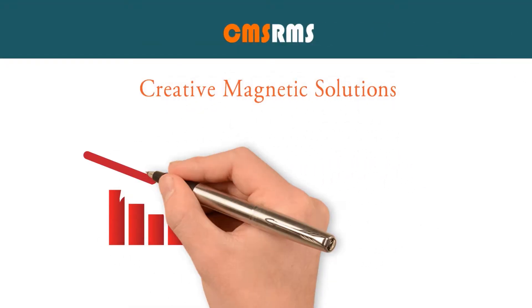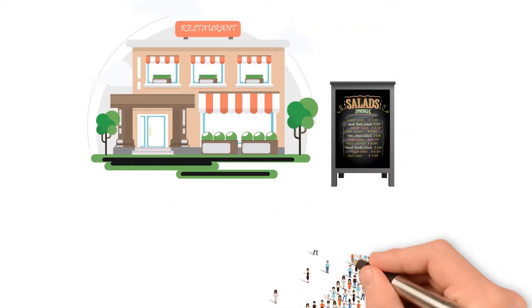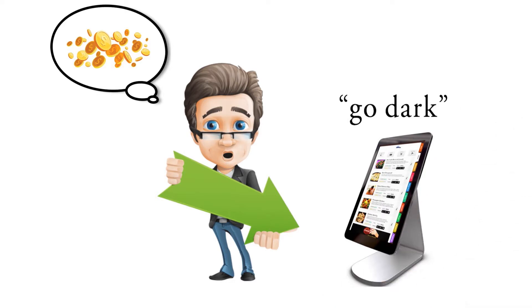Creative Magnetic Solutions reduces your menu board operating costs and increases efficiency in the field. Your menu boards are your restaurant's single most important marketing tool. You can't afford to have them go dark — as the digital industry defines it — with power or content via the cloud issues.